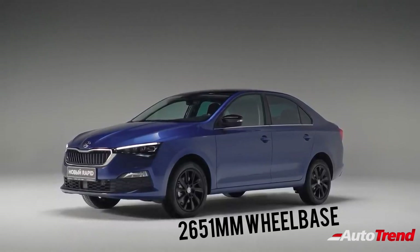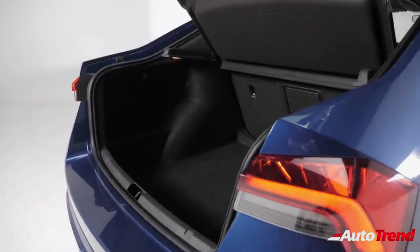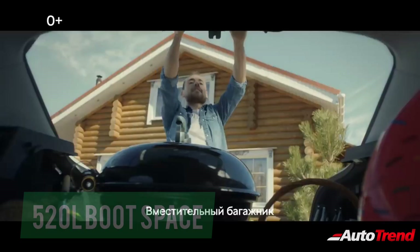This new midsize sedan will also be 50 mm wider than the current generation Rapid, making the backseat area really spacious while also improving the luggage space. It is also likely to receive a 520-litre luggage space with a Skoda Octavia-like fully opening hatch tailgate.